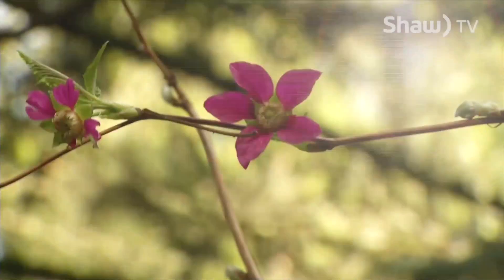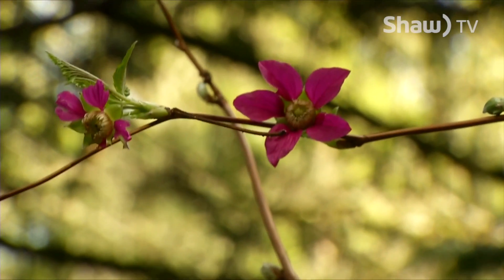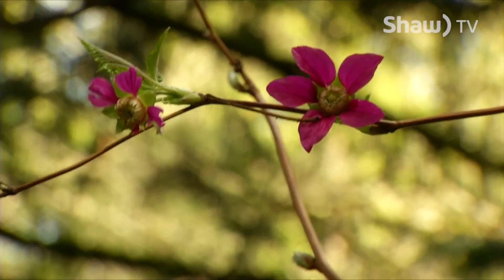One of my favorite signs of spring are the beautiful pink salmonberry flowers, and I'm not the only one that loves them. Hummingbirds such as our Anna's hummingbird will drink from them and help pollinate them.